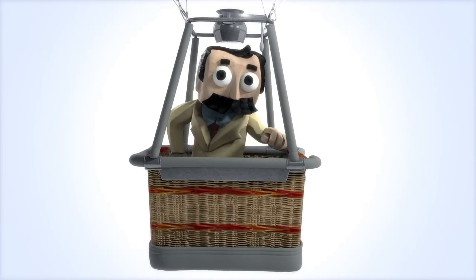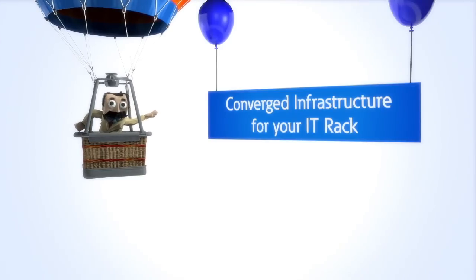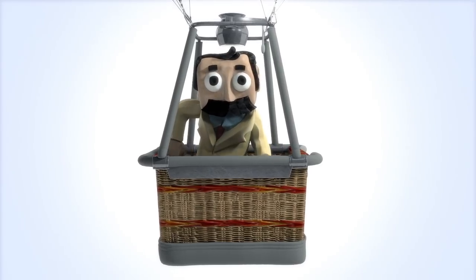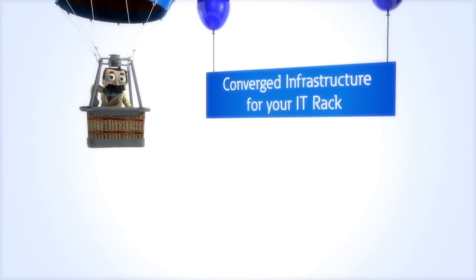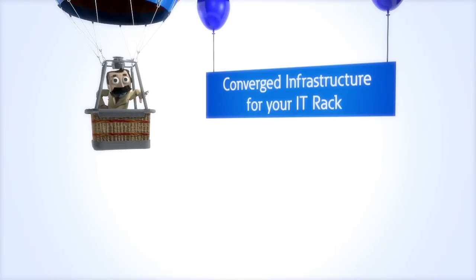Well, today we shall discuss converged infrastructure, a fancy IT term for integrated solutions that are pre-designed to fit and work together. A converged infrastructure is usually made up of four elements.